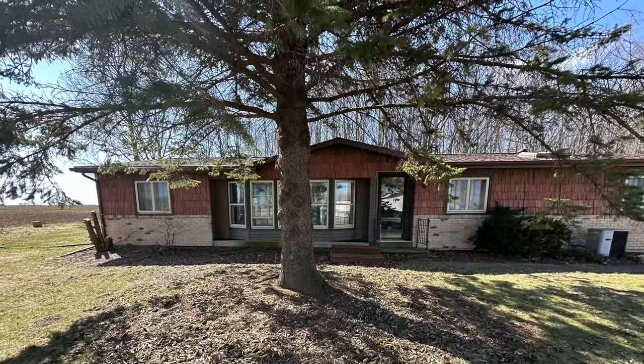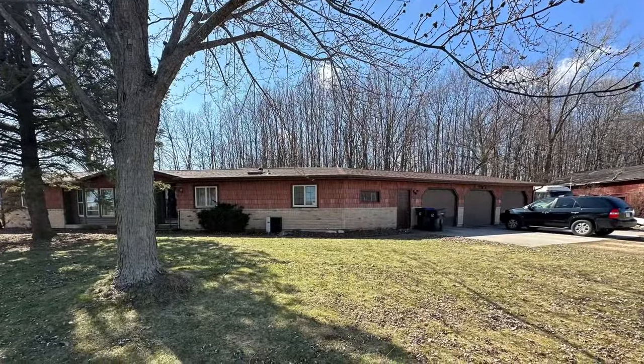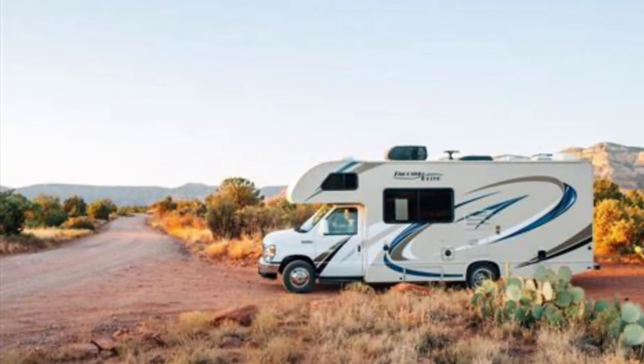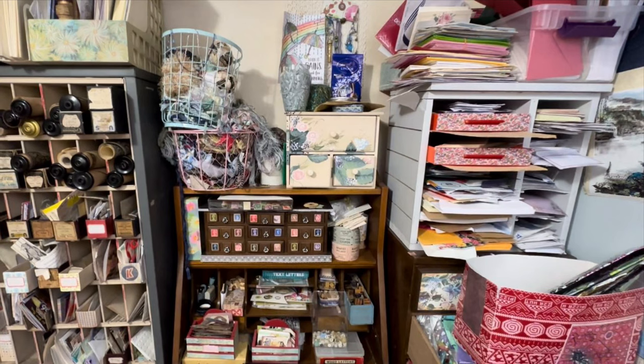It is official — my husband and I are selling our house and becoming RV people. We are probably starting another YouTube channel on that adventure. I will share those details soon, as I can't start until my voice comes back to normal.